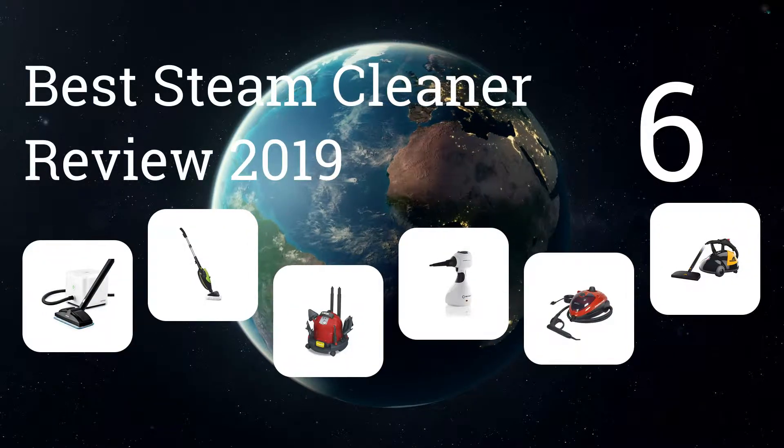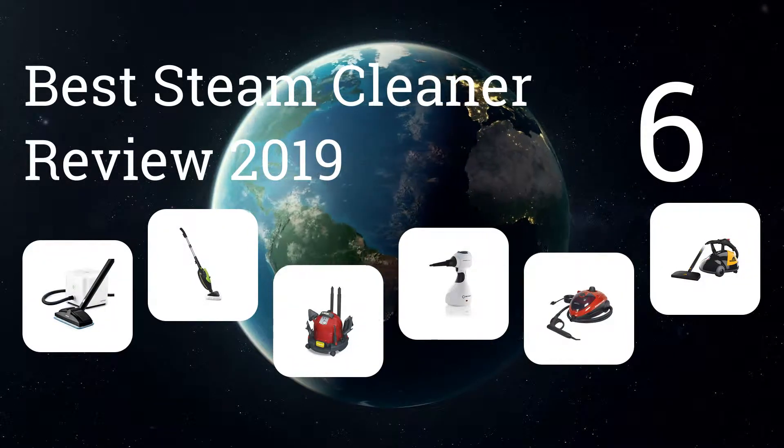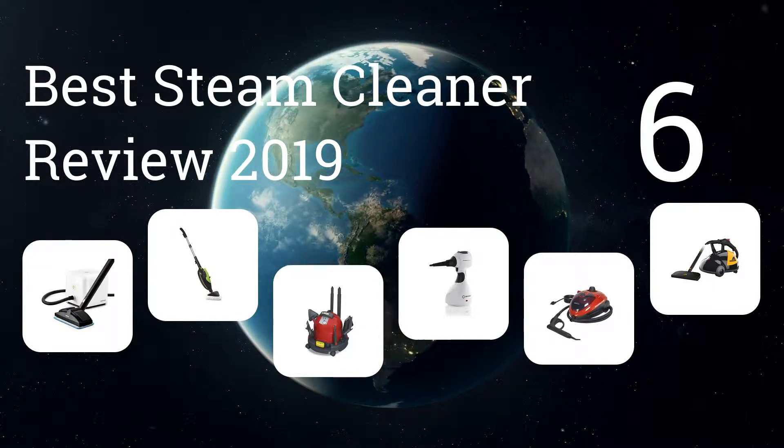We present the six best steam cleaner reviews of 2019. Let's get started with the list.